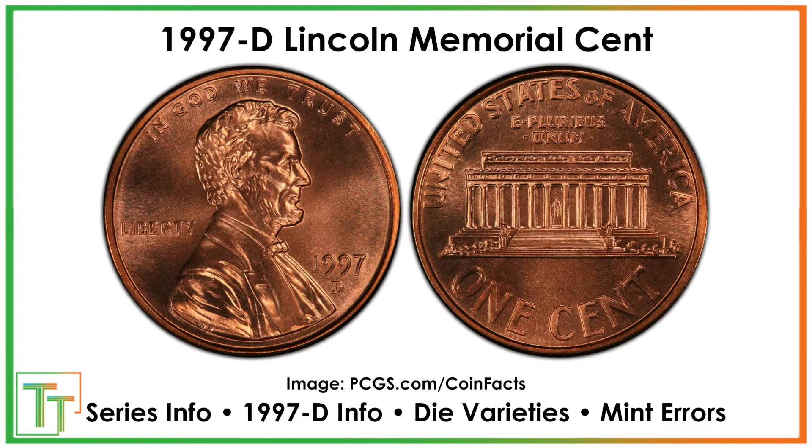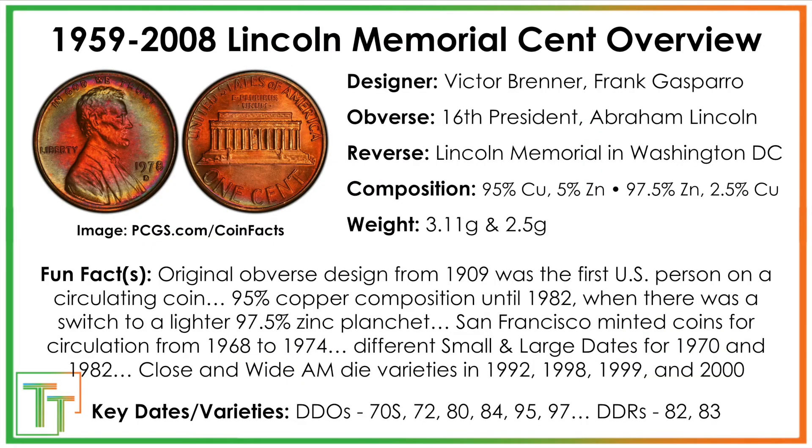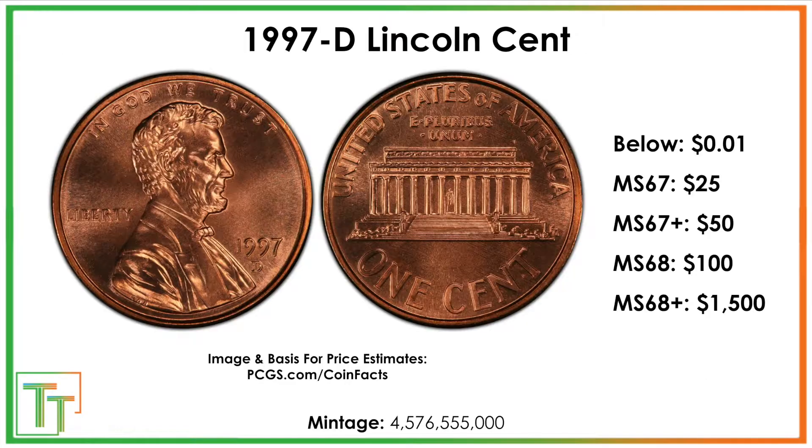This 1997 D coin is going to be a zinc planchet, so 2.5 grams. It started out in 1959 as a fully copper coin and then transitioned midway through 1982. Lincoln was the first person to be featured on a U.S. circulating commemorative — not an embodiment of liberty. It's really very rarely worth certifying these coins unless it's going to be an upper, upper grade example, because there were over 4.5 billion of them produced.